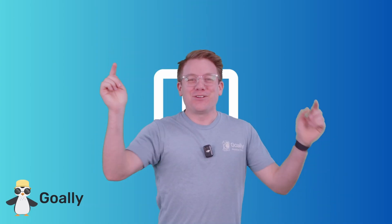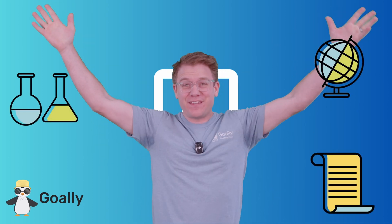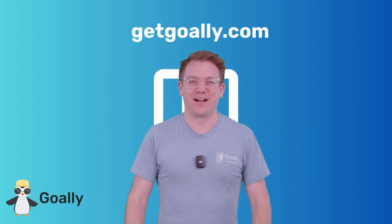You're watching Goalie's PIP Academy, where we teach about science, geography, history — everything about the whole world. If you want to watch these classes with no ads, no distractions, go to getgoalie.com.